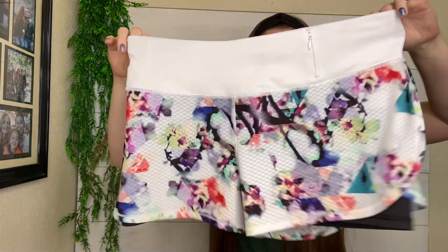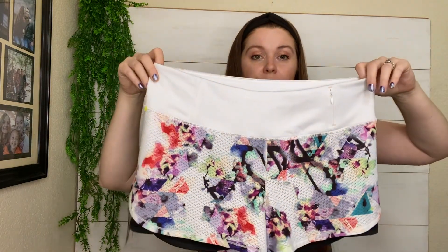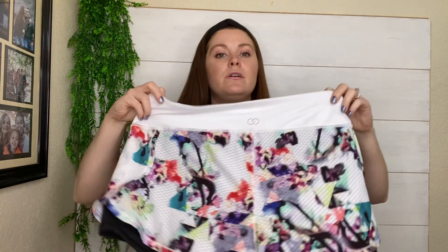This is CALIA by Carrie Underwood. Her items usually do pretty well for me. They're just a pair of athletic shorts with the built-in leggings underneath. They're a bigger size too — size large. Probably $25 to $30 on those.